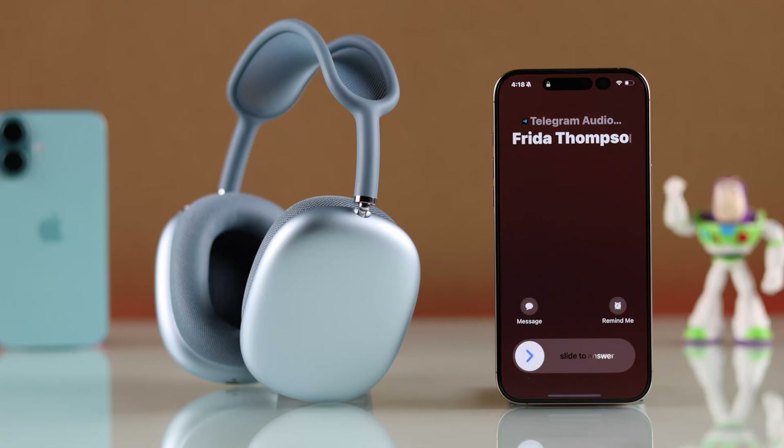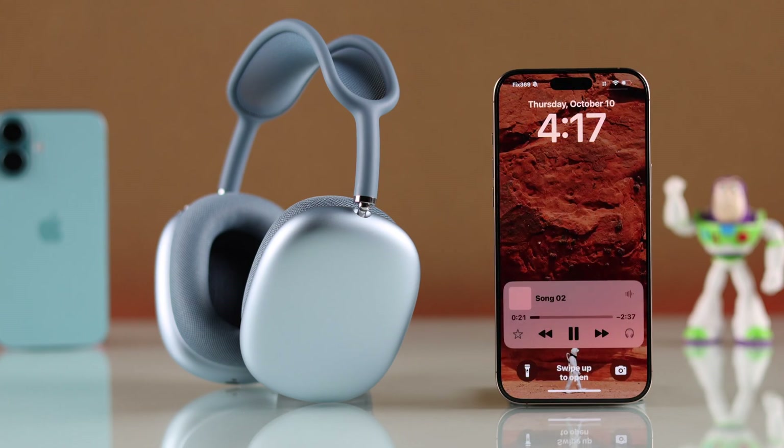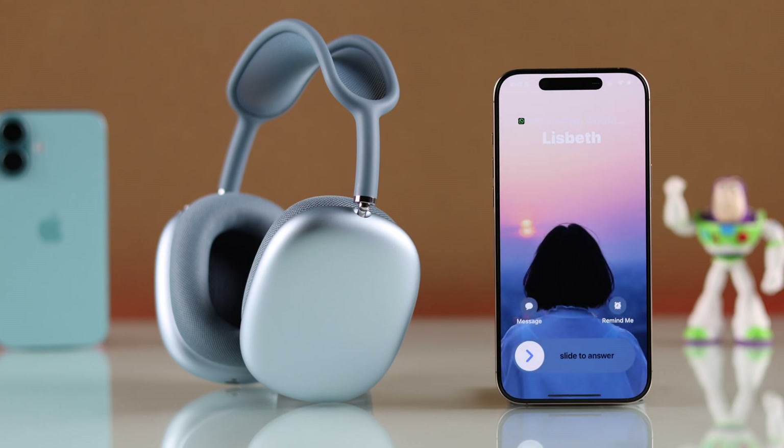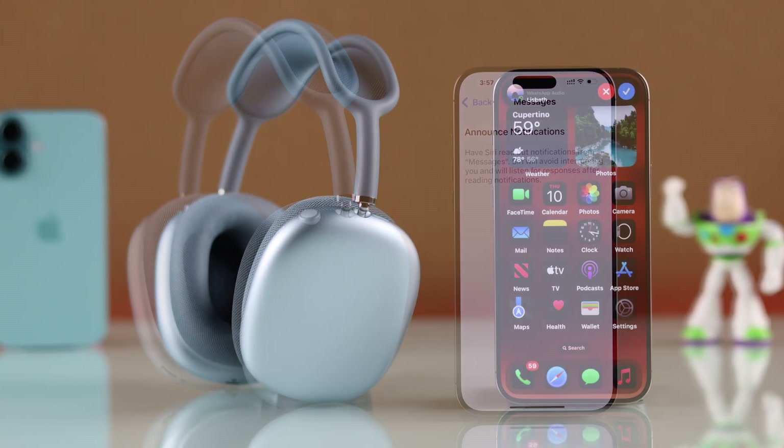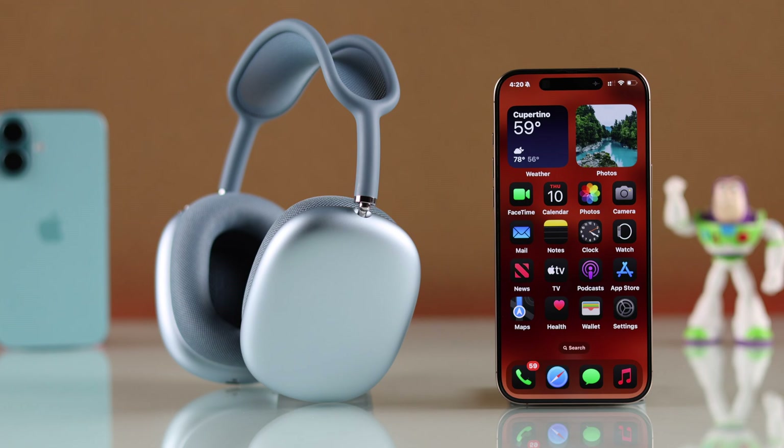If your AirPods Max detects notifications and reads them aloud, interrupting your music, then let me show you how to turn off announced notifications or calls on AirPods Max, turn off Siri reading text through the headphones, and completely stop your AirPods from announcing notifications.